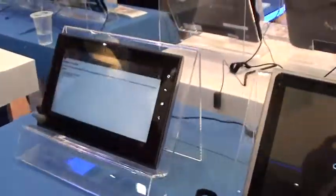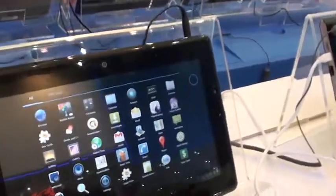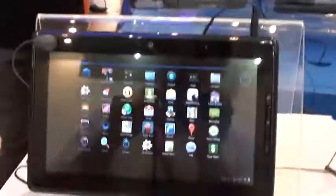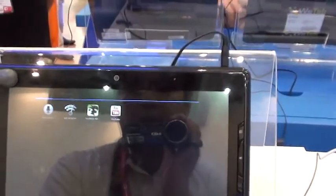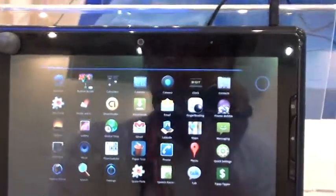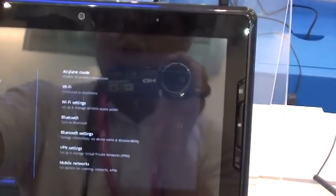Now, you know what's different about this? All along this particular table at least, these are all Honeycomb tablets. These are all running Honeycomb. This is Honeycomb, and it is running on an Atom processor.